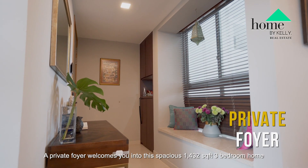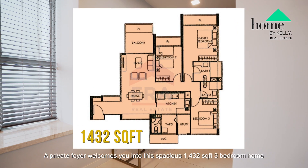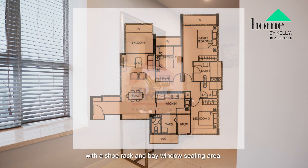A private foyer welcomes you into this spacious 1,432 square feet 3-bedroom home with a shoe rack and bay window seating area.